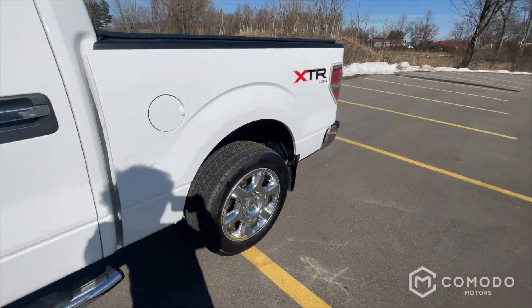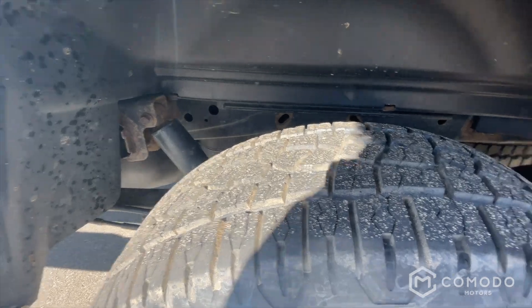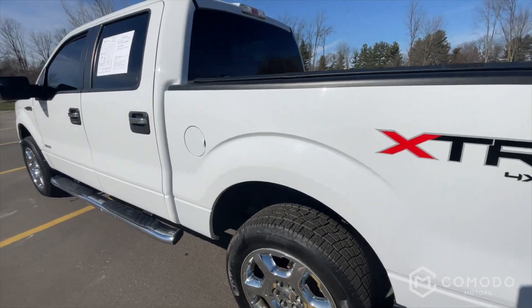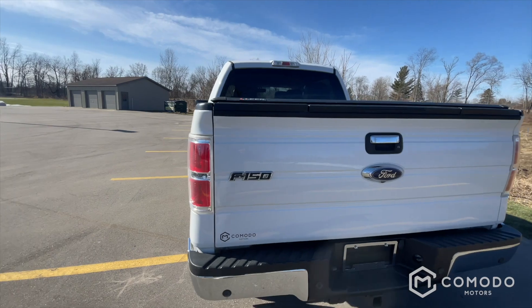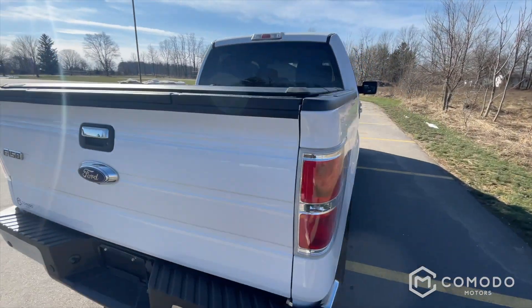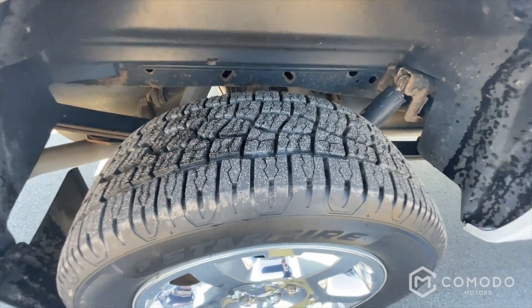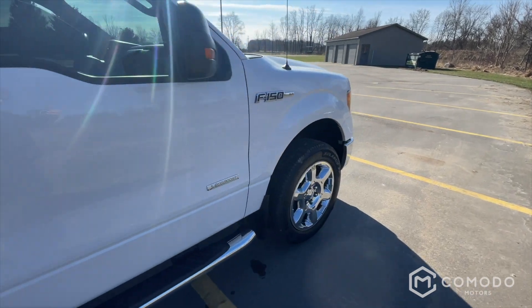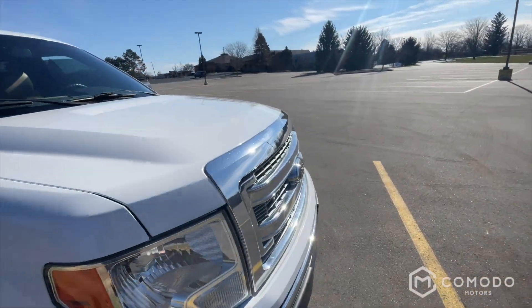This is a super clean 2014 Ford F-150 XLT. It's got a super crew, it's got four-wheel drive. Tires look brand new, cab corners are perfect. Wheels look great too — usually these chrome wheels are pretty beat up, but some of the best I've seen on this one.